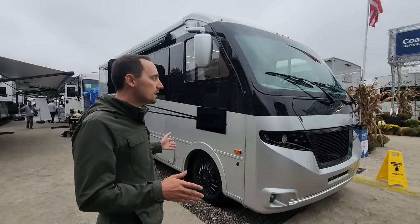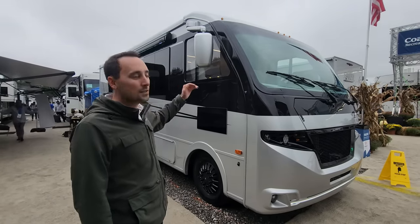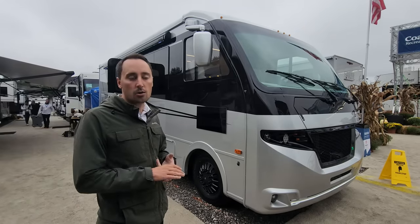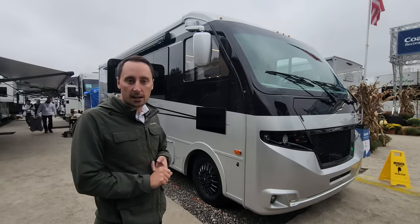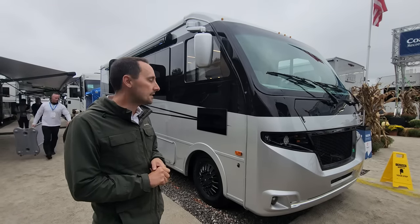This Class A is 27 feet in length — we call this the 25EU — and the height is just about 11 feet tall. But you still get a lot of the creature comforts of a Class A: a walk-around king bed, a dedicated bathroom with a nice-sized shower and toilet, and good counter space.